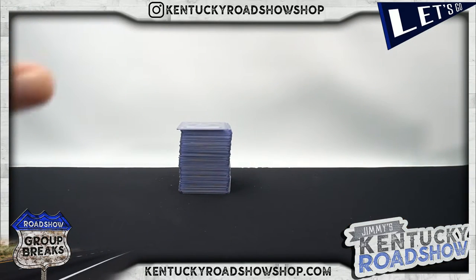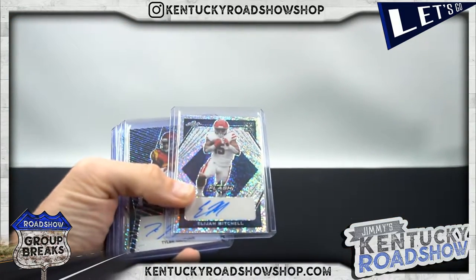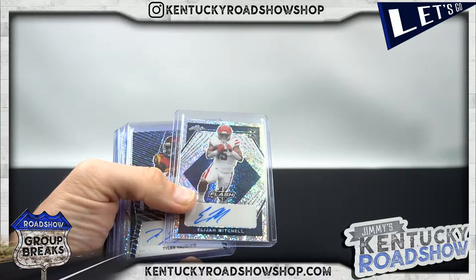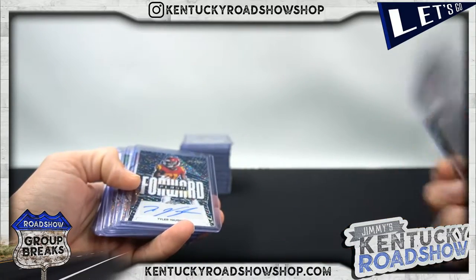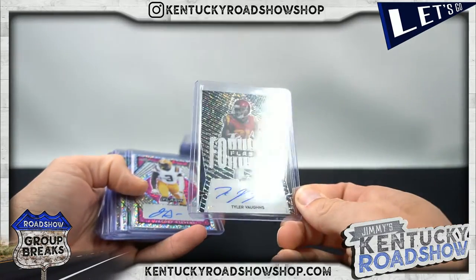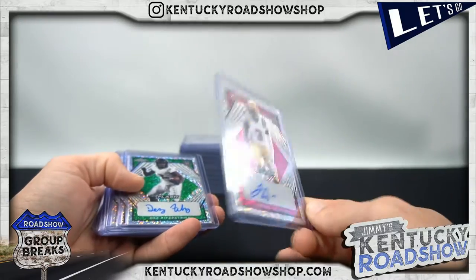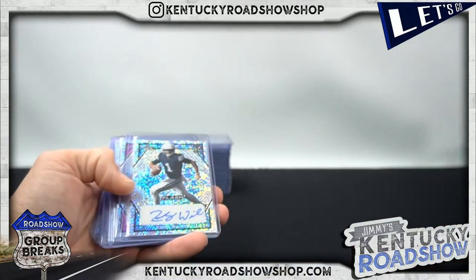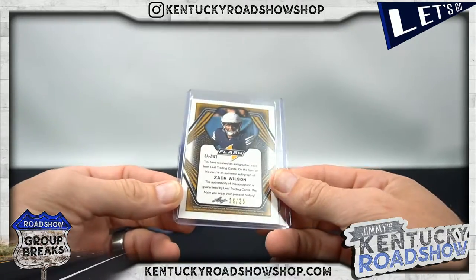Well good luck on the break everybody, let's get it! Elijah Mitchell to 75, Tyler Vaughns to 75, Jacoby Stevens to 15 - these look good - Des Fitzpatrick to 25, Zach Wilson - boom - Jets, 26 out of 35. That's a good one.